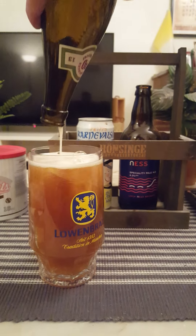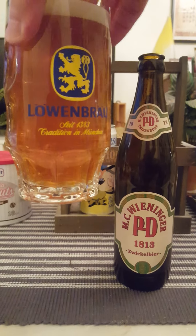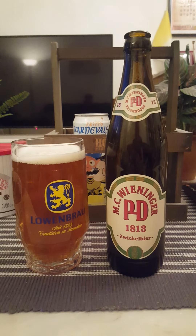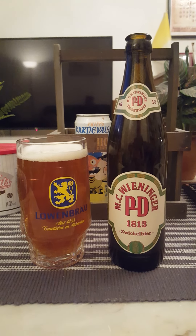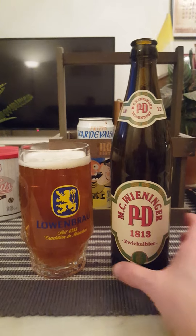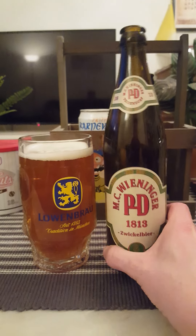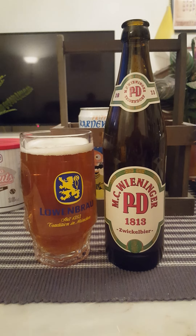Let's see if we can get the last drops out — slight hazy touch to it, but not much. Final sip. So yeah, for me: robust, kind of German-style lager, very bitter at the back end, big bitterness, slight initial sweetness, then a kind of big malty breadiness and slight fruitiness. This is from Privatbrauerei MC Wieninger — their PD 1813 Zwickel beer, 4.9%. Good style, good Bavarian robust style. I'm going to give it a 3.75 out of five. Thank you for watching.